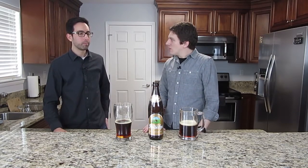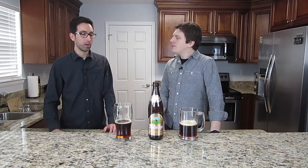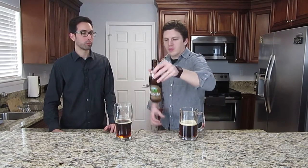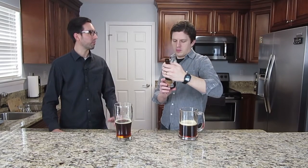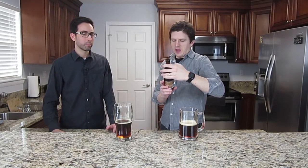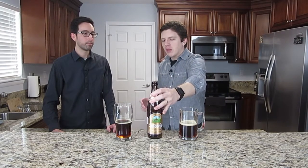What are you thinking about this beer compared to other Doppelbocks we've had, and the single Bock we had earlier? I think it's definitely good, I like it. Compared to the single Bock we reviewed in the last video, I kind of like that one more — it had a little bit more flavor and was a little bit lighter. That beer was 7.7% ABV, so same ABV but a much lighter feel, and I like that a lot.